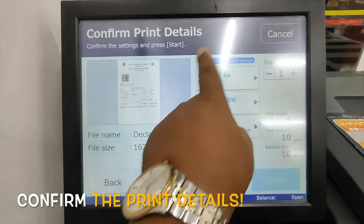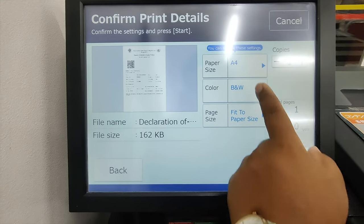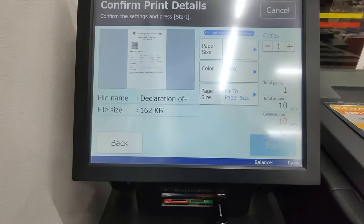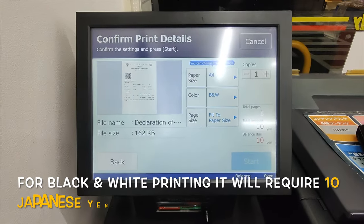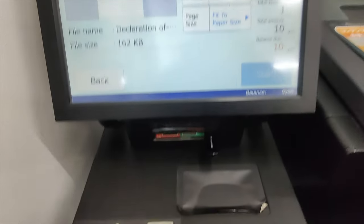You can print in different formats. I will select F4, color. It will only take 10 yen. I don't have any yen yet, so I need to put in some coin. You can insert coins here.